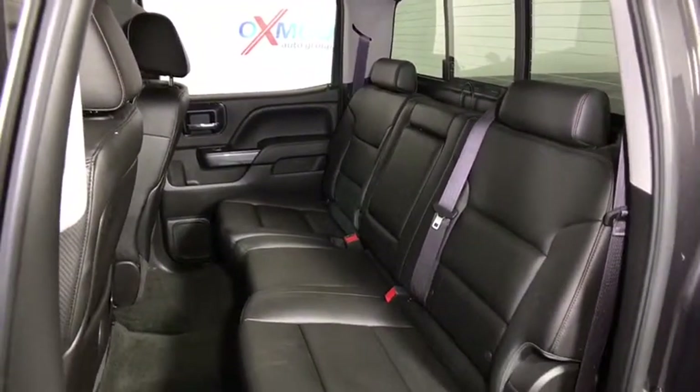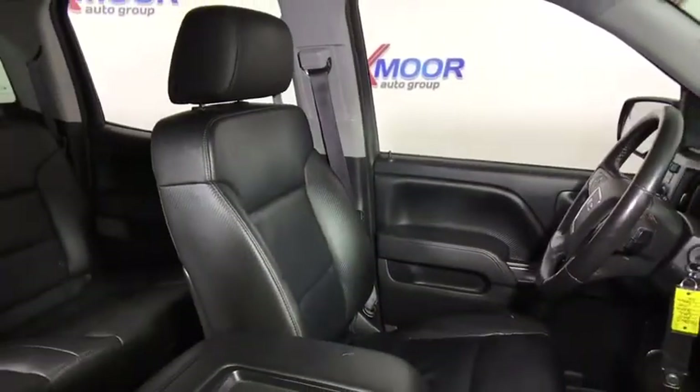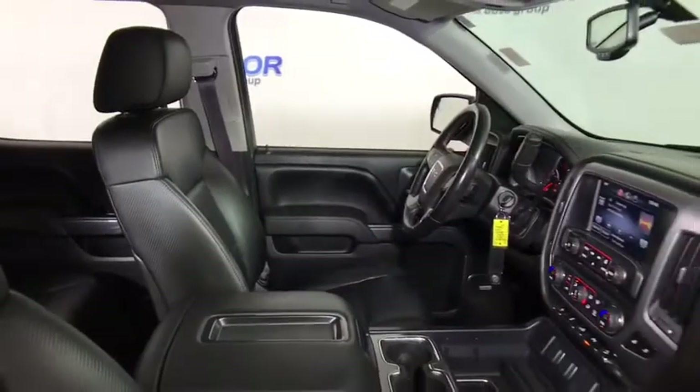Power passenger seat, steering wheel audio controls, remote engine start, OnStar, traction control, navigation system, backup camera, dual airbags, chrome mirror caps.